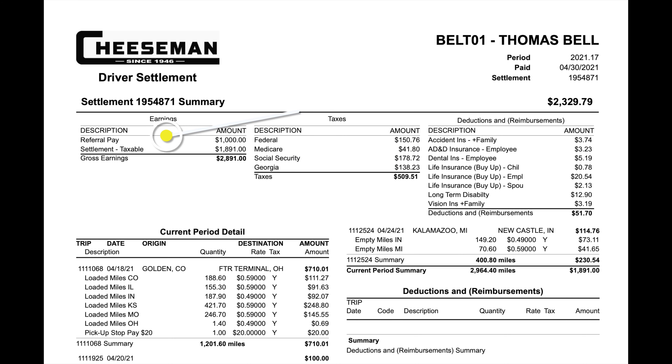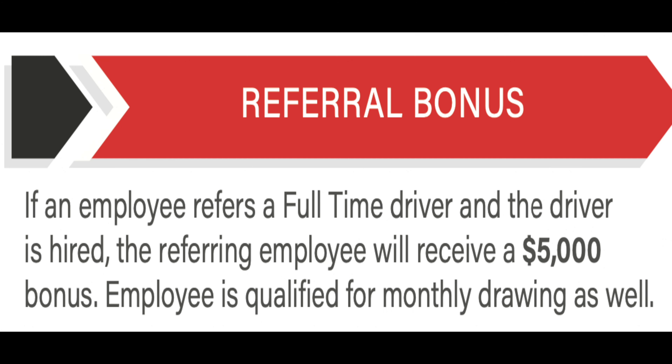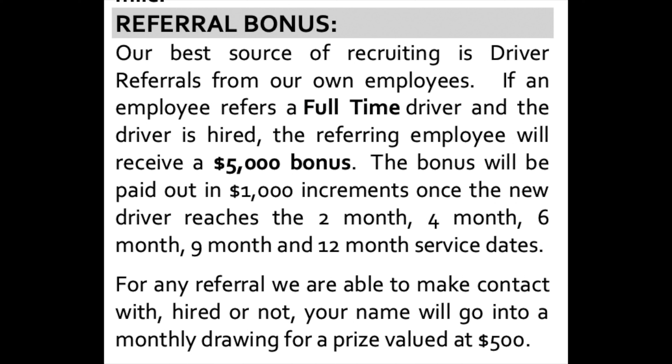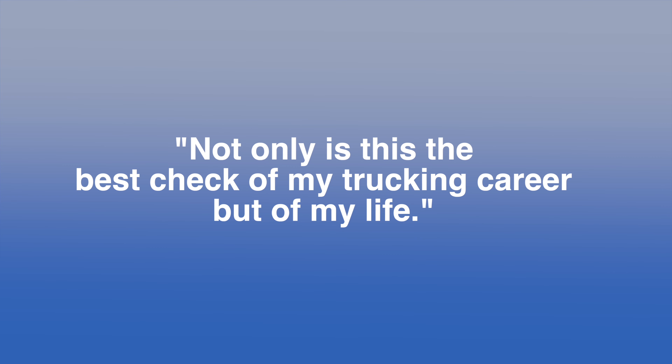Now I need to talk about something at the top left of this pay stub — the $1,000 I received for referral pay. Cheeseman pays very well for referrals: $5,000 total, paid in five $1,000 increments at the 2nd, 4th, 6th, 9th, and 12th month that the driver you referred is driving for the company. The first driver I referred just hit two months this week, and that's why I got that first increment of $1,000.